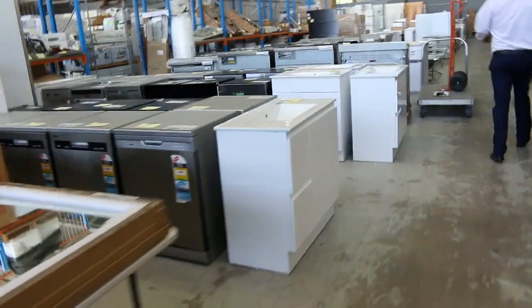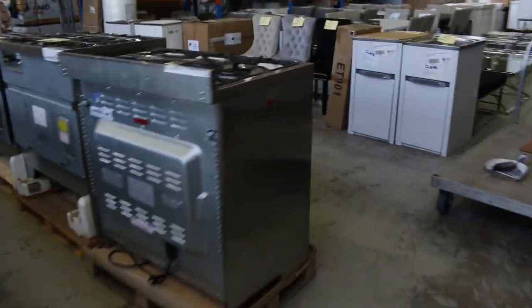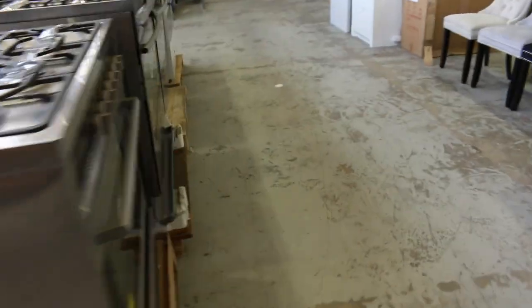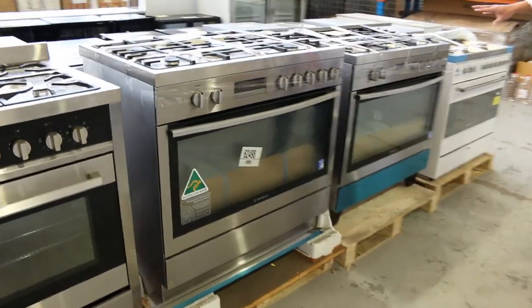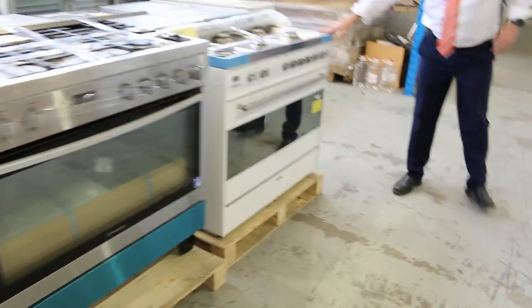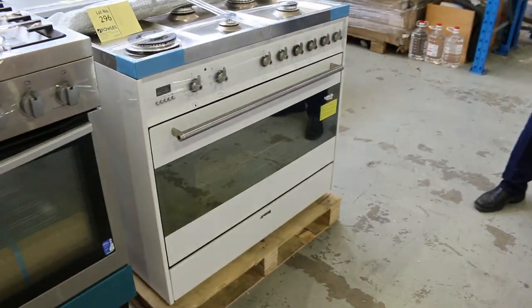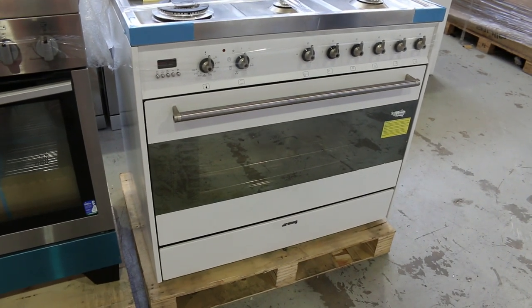Have a look at these — this is the other couple of freestanding cookers. I can see there's more Technica, more Westinghouse — a couple of Westinghouse, lots 298 and 297. Freestanding 900mm cookers, and down the very end — get a load of this — a white Smeg freestanding 900mm cooker, absolute ripper. $1, no reserve folks, sensational.